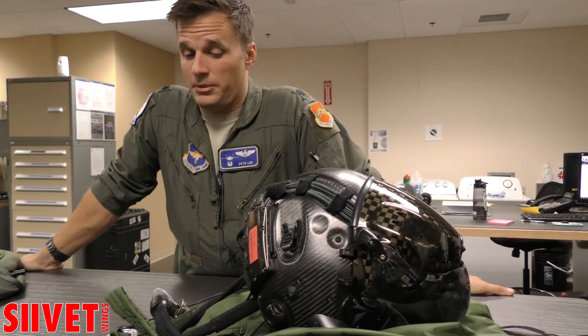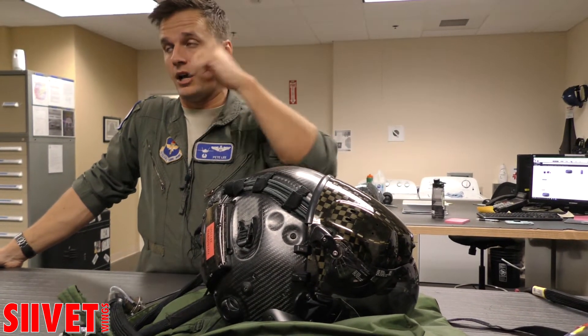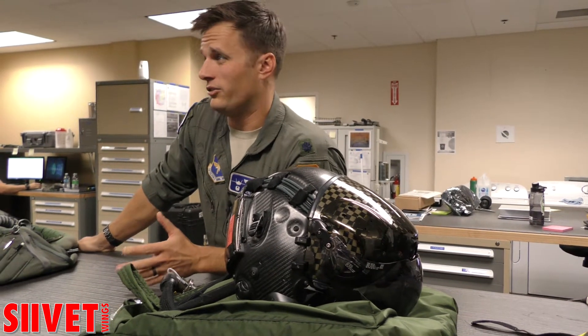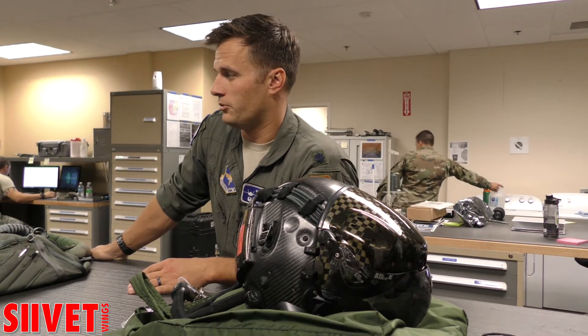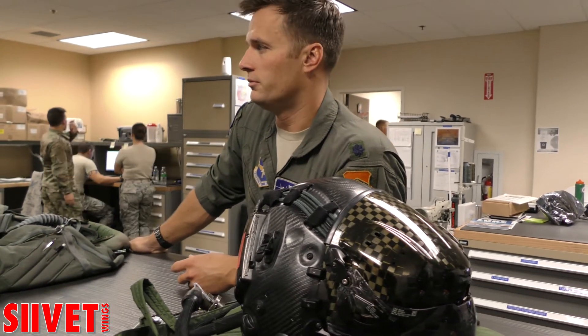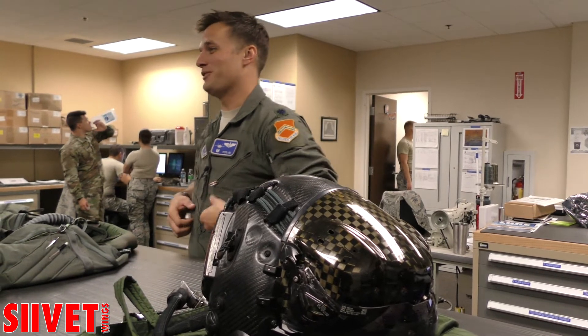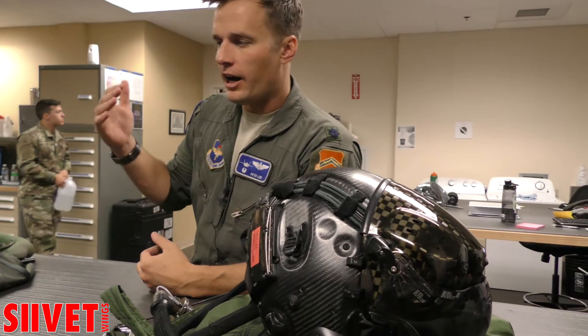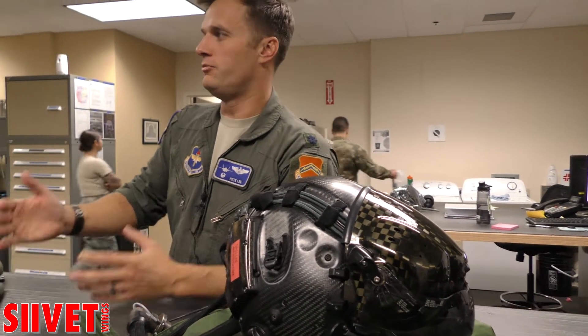This is a gen 3 helmet — there were a lot of upgrades from the gen 2 helmet. The night vision got better; like everything got about twice as good. We're just waiting for the next upgrade of everything, and we will be until 2075 when we retire the airplane. Right now every time we get a new helmet it's almost doubling the capability — everything just gets so much better so much faster.